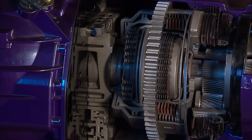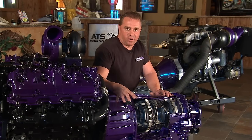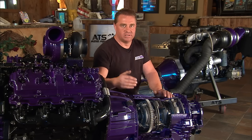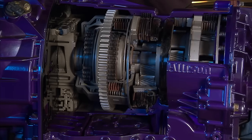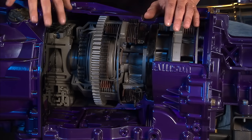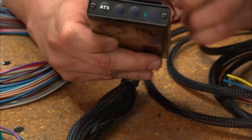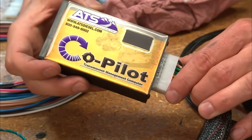Our electronic package plugs into the transmission and hooks onto the valve body itself — it's actually the brains behind the transmission. It controls hydraulic pressure, so as you're tipping into it, engine torque from the factory is limited to a certain power level. When you turn a diesel up, the power level increases substantially, and the factory TCM keeps that pressure down. The co-pilot package we've engineered plugs into these transmissions and allows the engine torque to match the line pressure of the transmission.